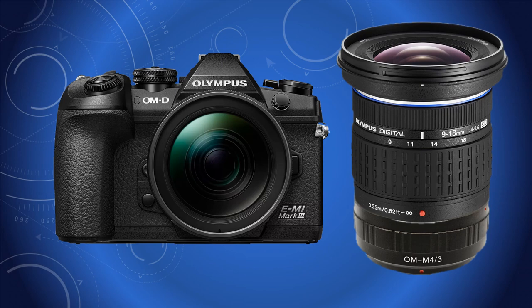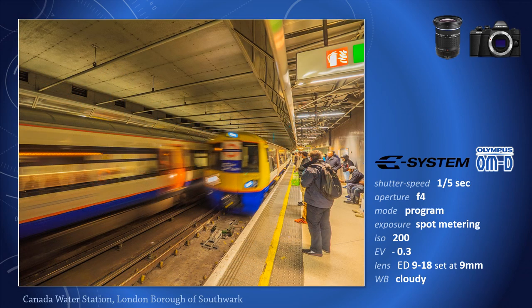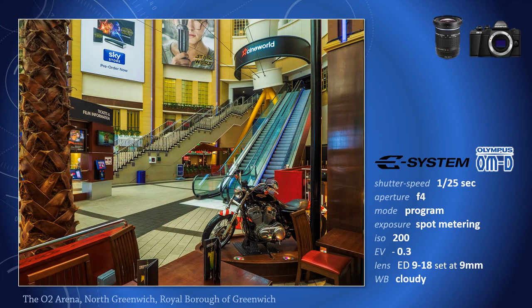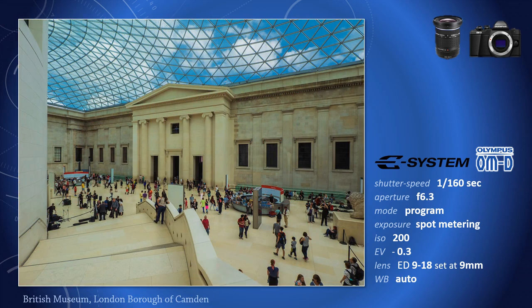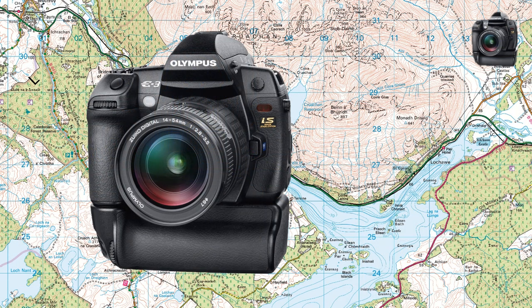Here are a few 9-18 Four Thirds lens shots taken with a Micro Four Thirds OM-D camera. The E-System continued until the launch of Micro Four Thirds in 2009, culminating with the E-3.